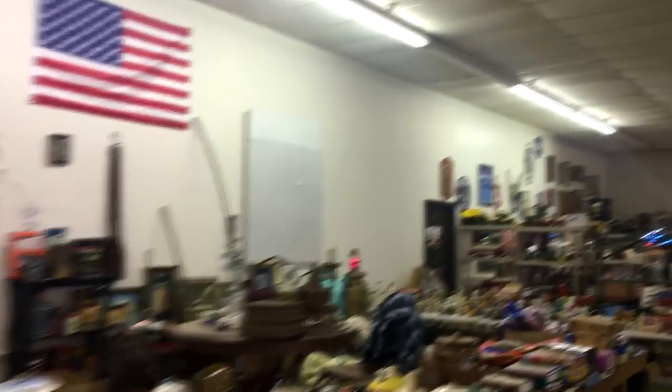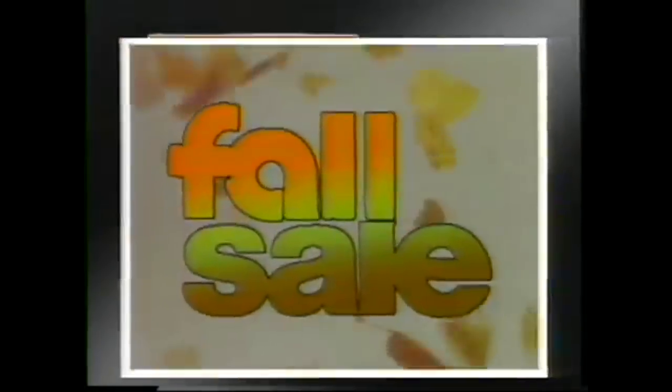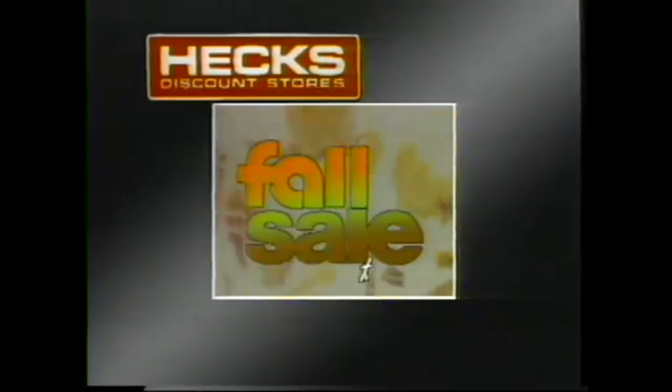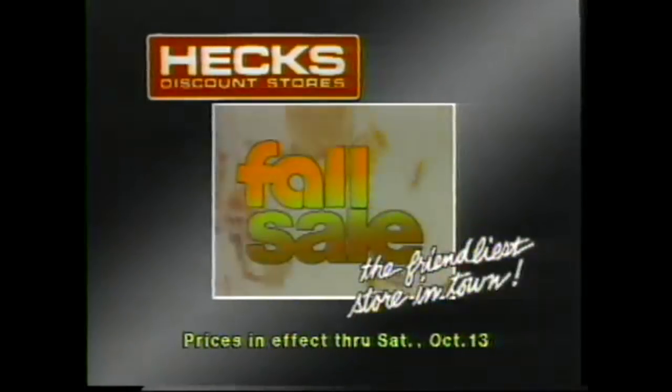So I was just told that this was originally Hicks department store. [Hex ad audio:] Hex announces the fall sale with great savings on name brand items like Lee Jeans — the brand that fits. That's Hex's way of saying Hex is the friendliest store in town.